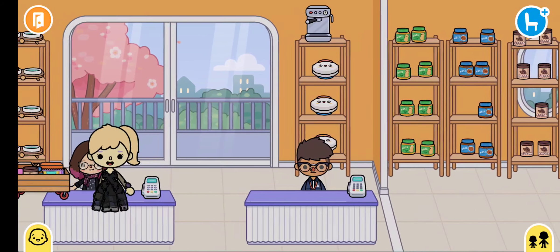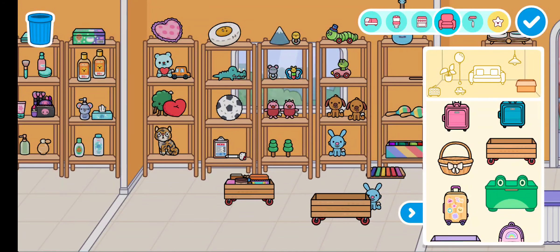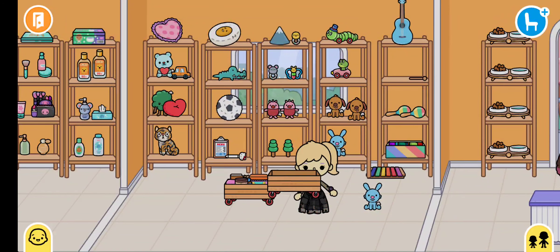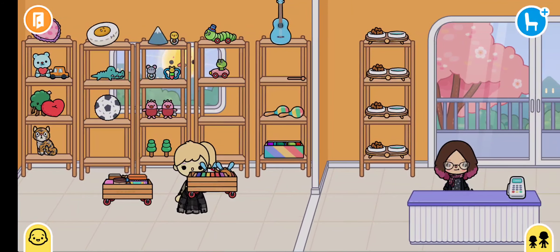My mom also said to get some toys — get a toy each for them. It's full now, we're gonna have to get another one. I'll get them two teddies and a little playset. They love music, so I'll get them some music too.